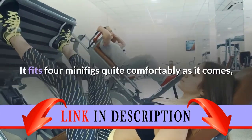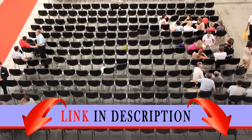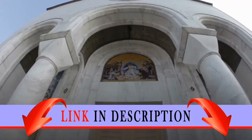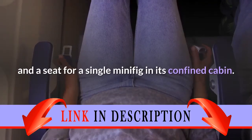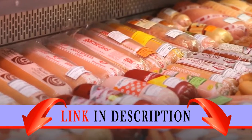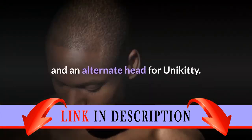The couch fits four minifigs quite comfortably as it comes, but you could increase this to six by replacing the flat seat pieces with studs — it wouldn't look as good, but it would be more practical to use. The car has opening doors and a seat for a single minifig in its confined cabin. Accessory-wise, the set comes with a sausage for Benny, Emmett's waffle and safety hat, a lollipop staff for Vitruvius, and an alternate head for Unikitty.